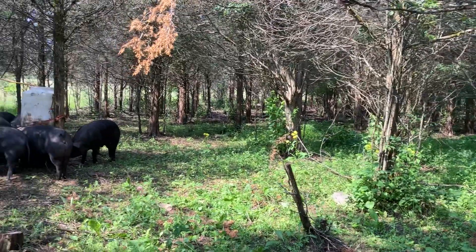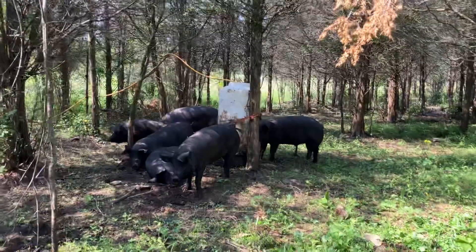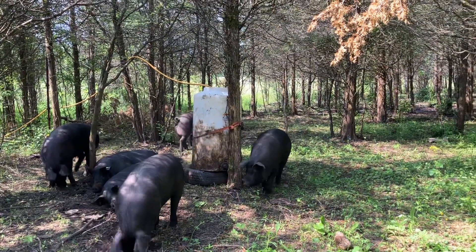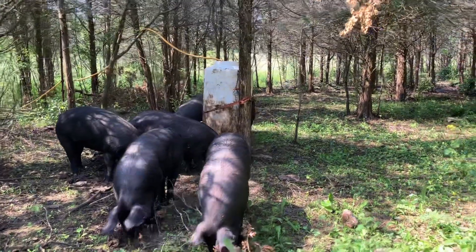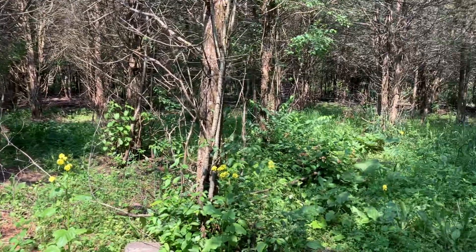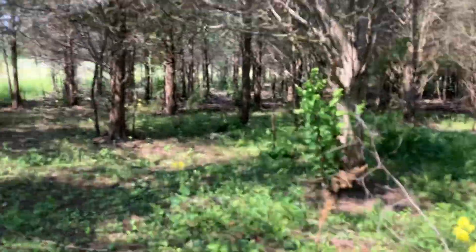Howdy folks! Welcome to Bullish on Farming. Today's June 19th and we just moved the pigs to a new paddock. We are now entering our seventh week in the forest and these pigs are packing on the pounds, no doubt — compliments of the hog grower. They're also getting some nice nutritional intake from all the vegetation we offer them in our paddocks.